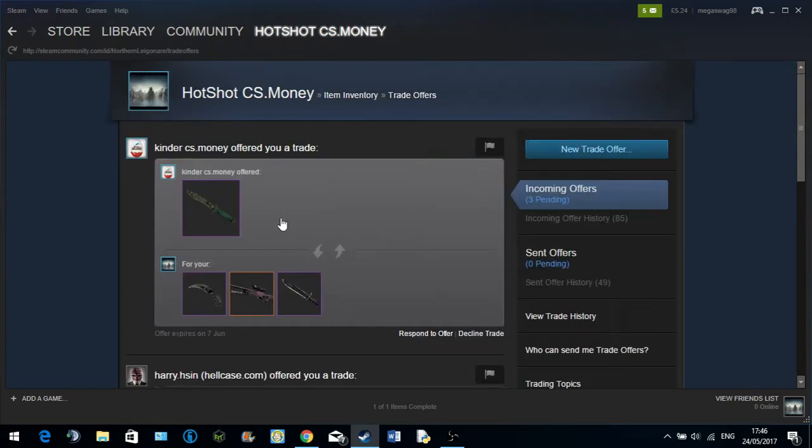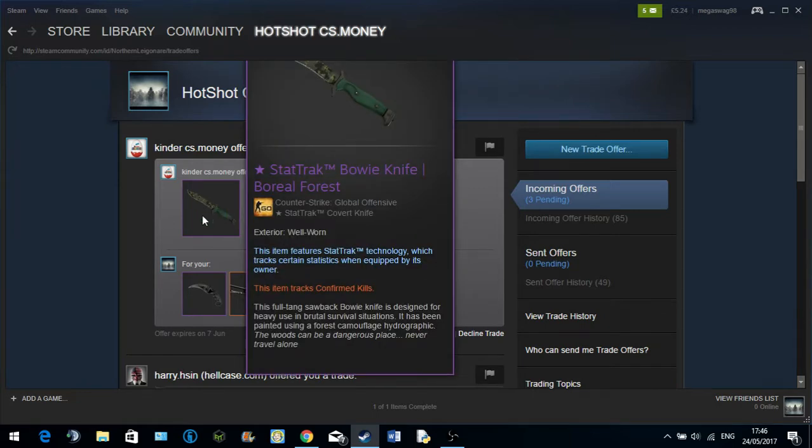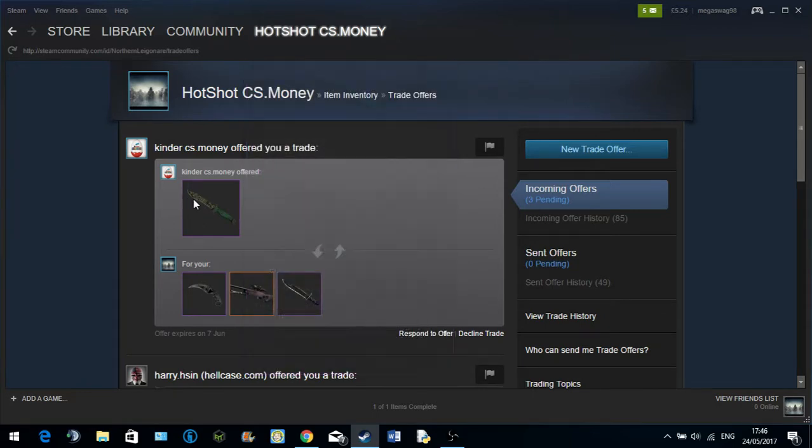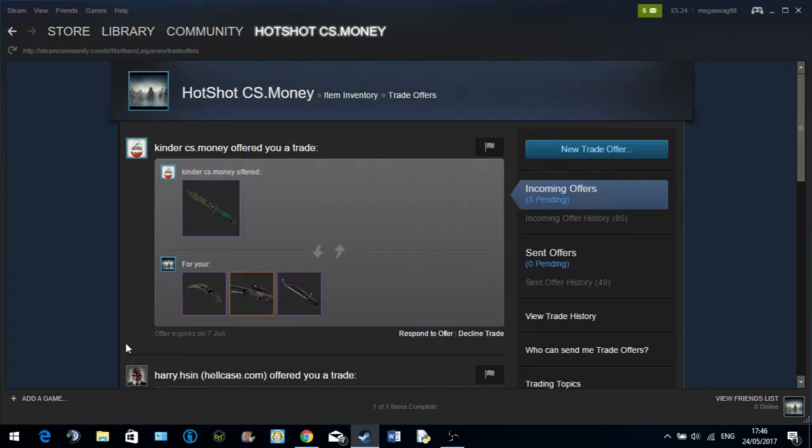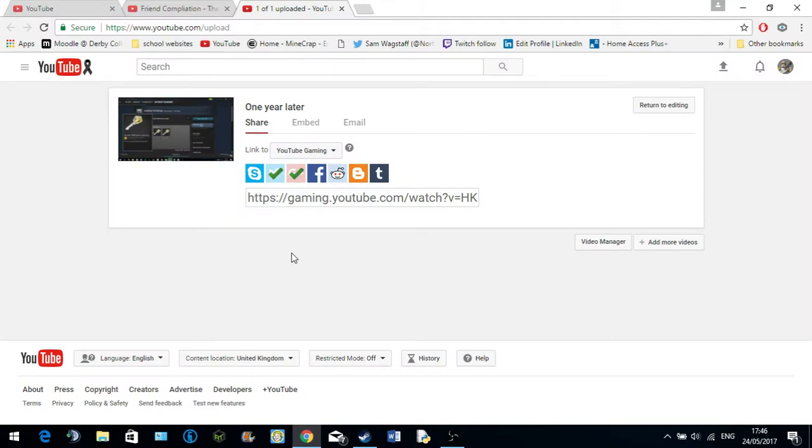I hope you guys have just learned something very useful there. I don't know if this is a new scam at all, but it's definitely something to be logged. I hope you guys can share this video to get it out there, because this is actually very clever — no one actually looks on the Marketplace to see the real value of things.